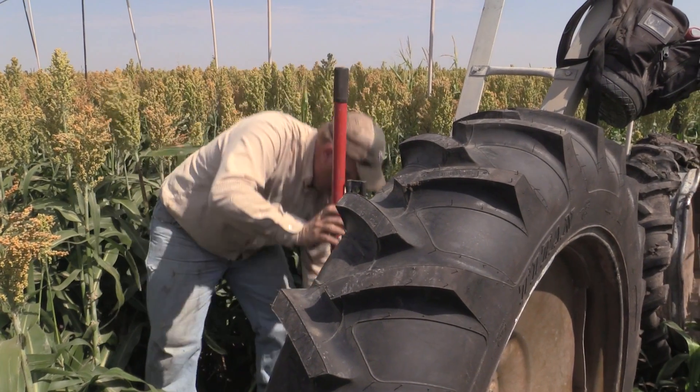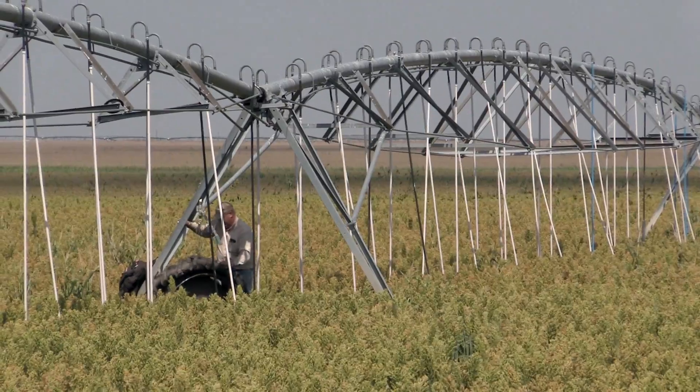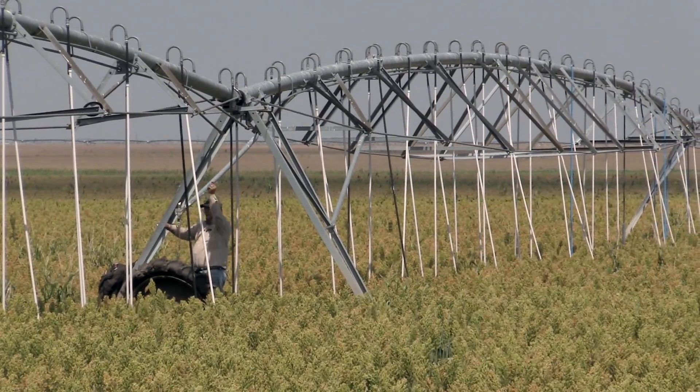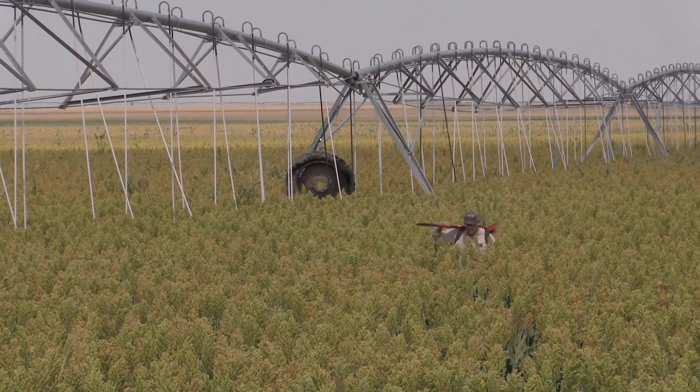My brother and I, we've still got another 20 years at this before we can even begin to maybe think about retiring. Looking at our boys, the next generation, we're trying to figure out how do we make this thing last longer — this thing being the aquifer. It's tough to think about what's been in my family for well over 100 years not being here in 20. It may mean that my kids or my nephews don't come back — may not even have a chance if that's their desire.